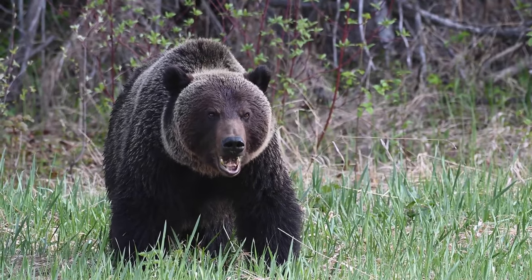It may be a bit morbid to say, but if you are spending a lot of time in the backcountry, you will eventually have an encounter with a bear. However, a bit of knowledge, proper equipment, and training go a long way to improve that encounter.